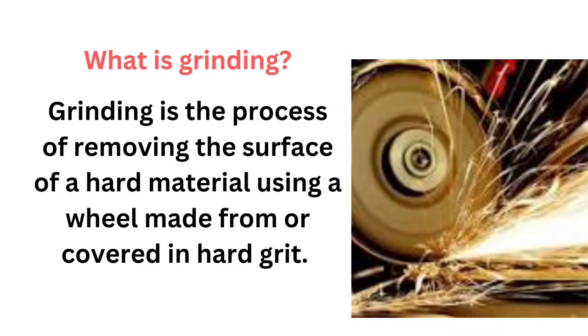What is grinding? Grinding is the process of removing the surface of a hard material using a wheel made from or covered in hard grit.